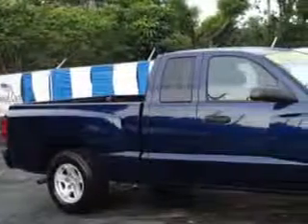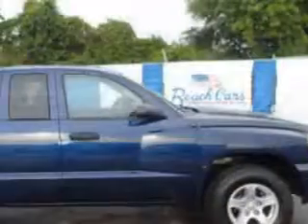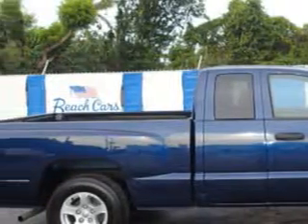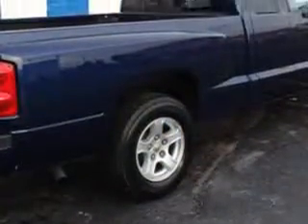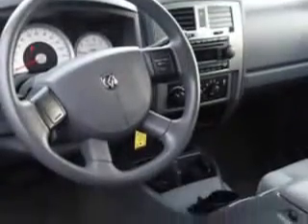Beach Cars knows you want more in a car. You have a purpose for your vehicle. You will love this Patriot Blue Pearl Coat 07 Dodge Dakota Club Cab Pickup Truck SLT, equipped with a 6-cylinder engine and an automatic transmission. Enjoy this utility truck with features like remote-powered door locks, airbag on-off switch, power driver's seat, sliding rear window, alloy wheels, and much more.